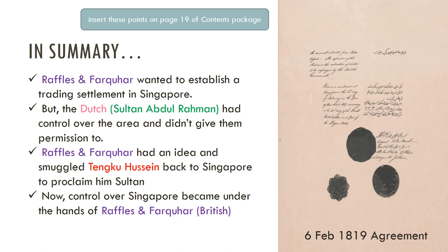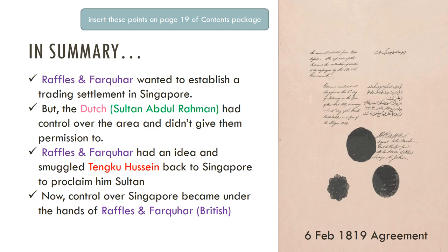On the right you can see the 6 February 1819 agreement — you can zoom in and read the official writings. That is the official date that Raffles and Farquhar gained control over Singapore. The reactions of the Dutch, the British, Tunku Abdul Rahman, and others to this agreement will be covered in the next lesson. You can also visit the link shown to watch a video that summarizes the signing of this treaty very well. Thank you, and stay tuned for the next lesson on the Singapore story.